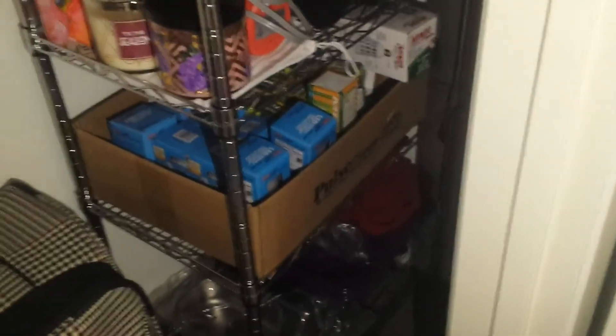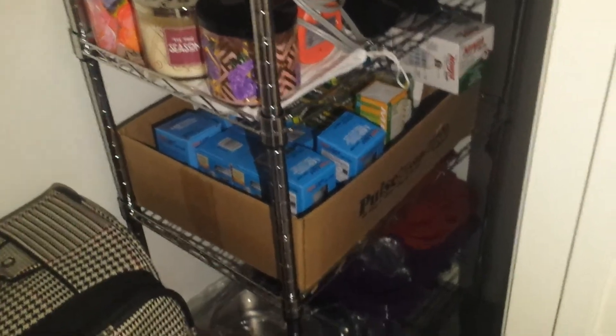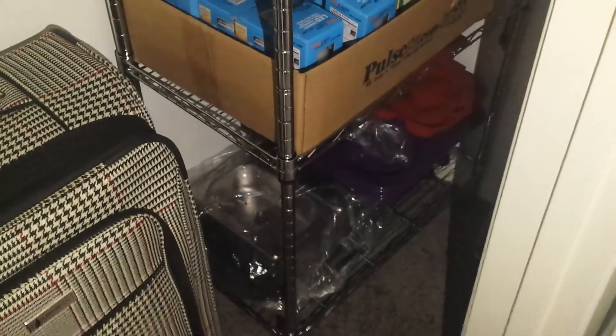The next shelf is all light bulbs — my husband loves to have light bulbs, so there they are. On the bottom are some cooking pans and buffet dishes.